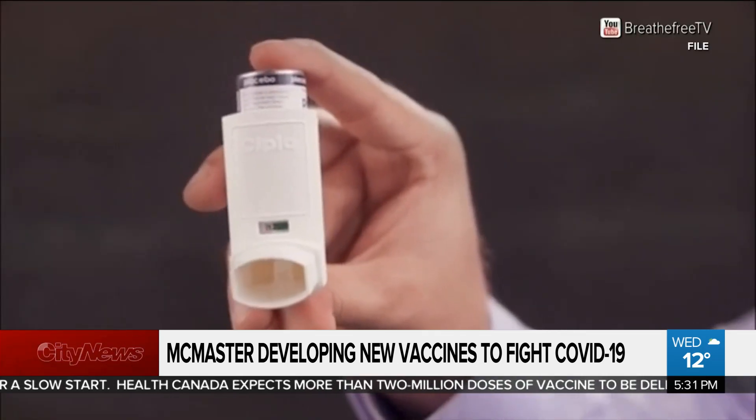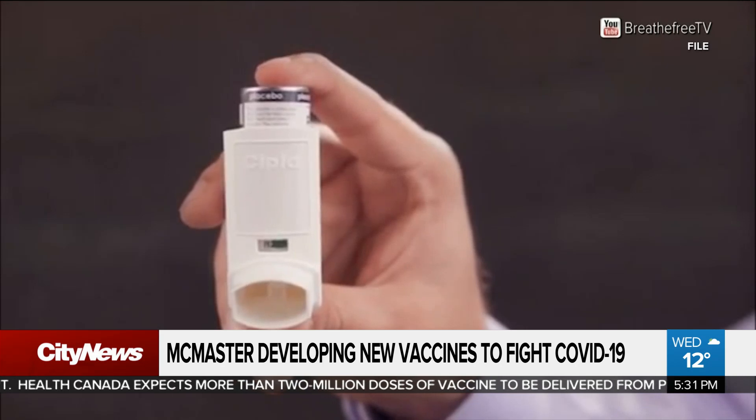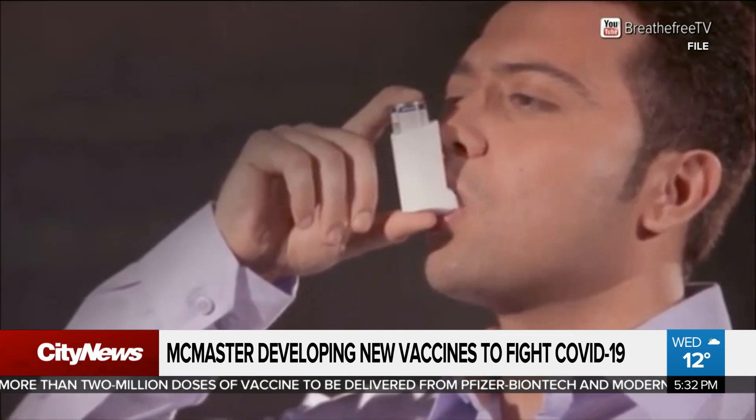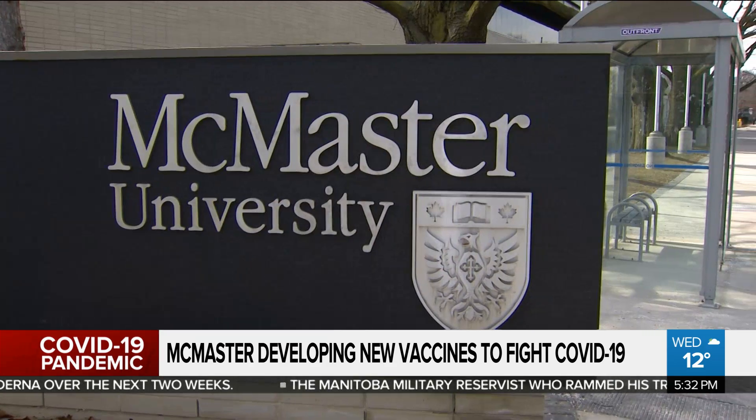Another unique feature: one of the doses would be given in the form of a puffer, which could go a long way in fighting respiratory infections. You breathe it in through your mouth, it goes into your lungs, and by vaccinating at that site, it sort of hangs out there and remembers that that's where it saw this before.